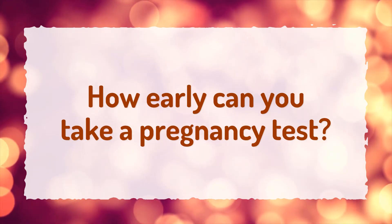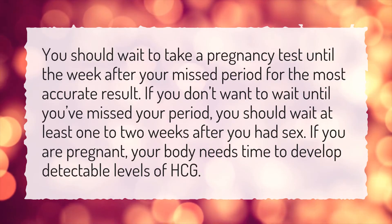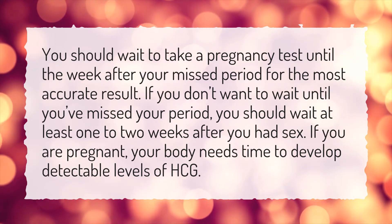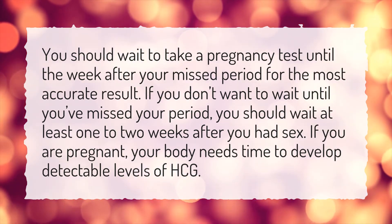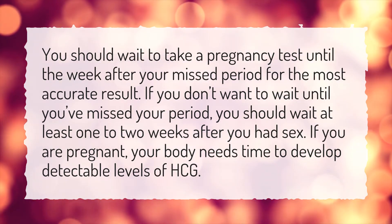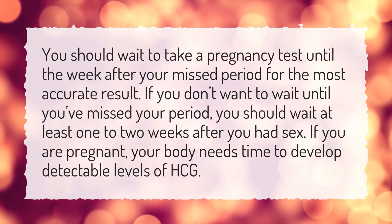How early can you take a pregnancy test? You should wait to take a pregnancy test until the week after your missed period for the most accurate result. If you don't want to wait until you've missed your period, you should wait at least one to two weeks after you had sex. If you are pregnant, your body needs time to develop detectable levels of HCG.